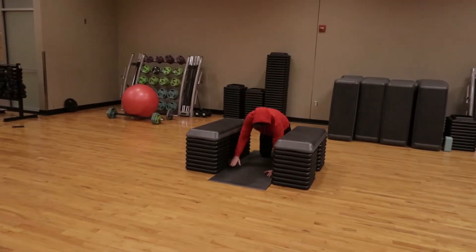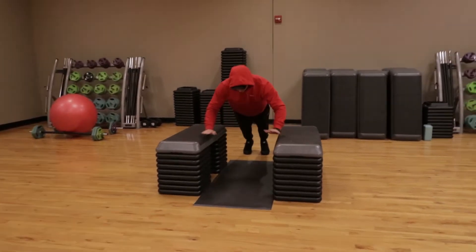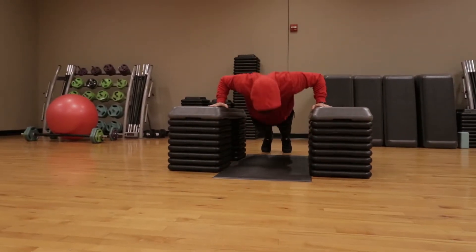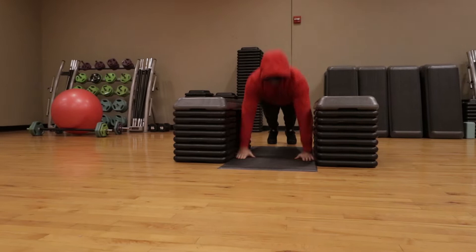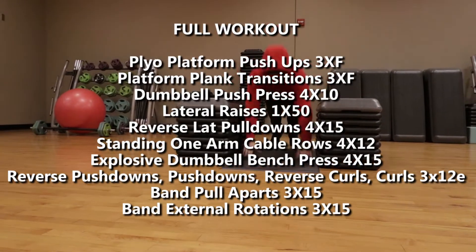What's up, everybody? Nathaniel Morton here with NathanielMorton.com, helping you become bigger, stronger, faster, and more explosive. Today, my buddy Nate here in the red hoodie and myself, Nathaniel Morton, owner of this YouTube channel, we are going to take you through an upper body explosive workout for strength and power.